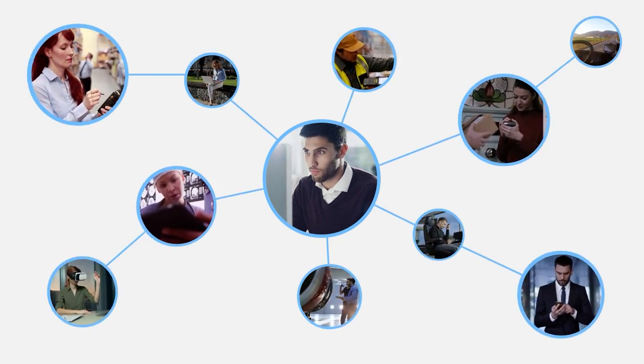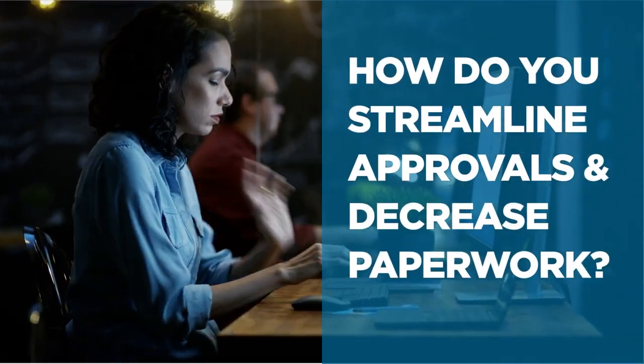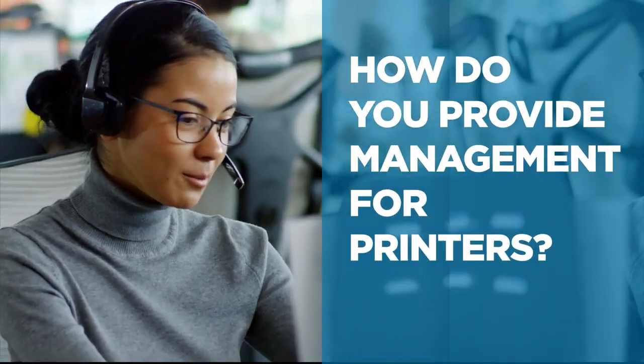How do you speed up manual approval processes without increasing paperwork? How do you deploy, manage, and secure all your mobile devices in the field? How do you provide enterprise-grade management for your mobile and industrial printers?